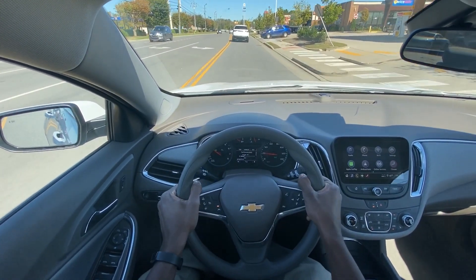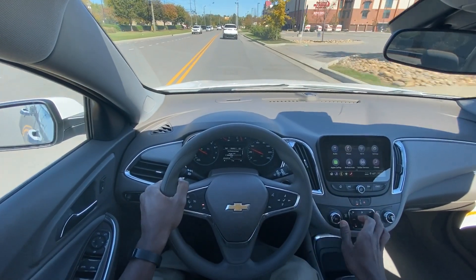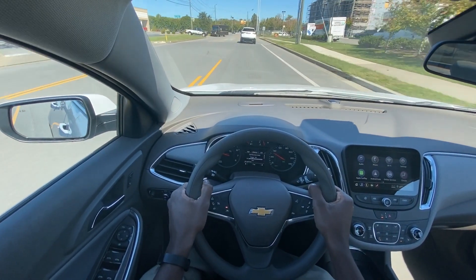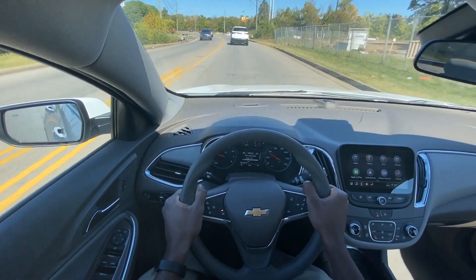This Malibu does come with auto stop. I have the AC on now and I think that's why it's not wanting to trigger, but when I first got in before I adjusted the AC controls it did stop — and that really just helps expand on your fuel savings.